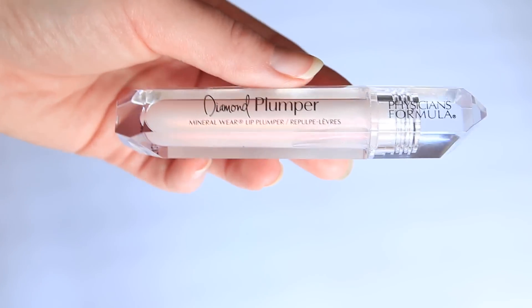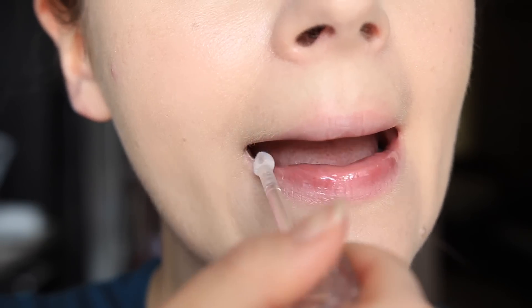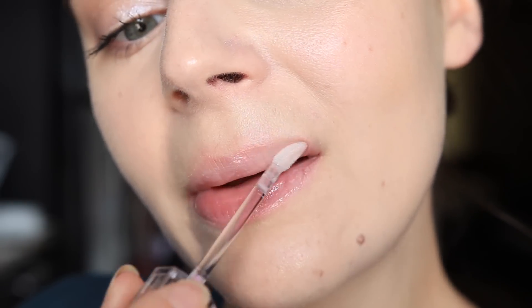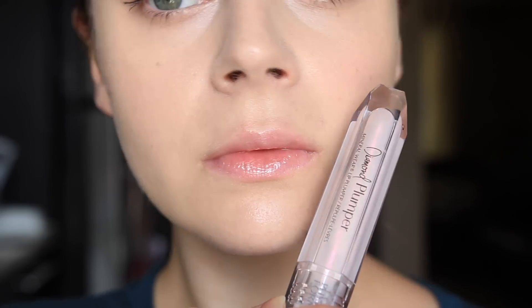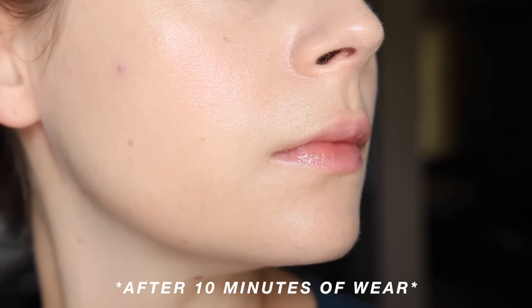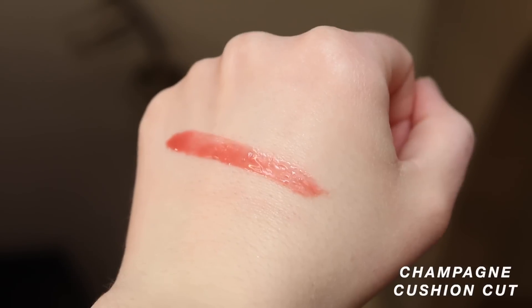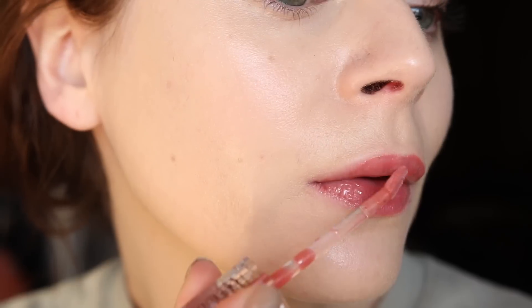Lastly, the Physicians Formula Diamond Plumpers are insanely beautiful — supermodel big juicy plump lips. I love the shade Princess Cut, which is a clear iridescent that makes your lips look incredible. It gives the perfect water droplet effect with just enough plump, and it's not super abrasive or stinging. The applicator is a pointed, flat brush so you can get super precise. This shade Champagne Cushion Cut is a perfect nude lip gloss — certainly my most-used gloss and the one that's impressed me the most.